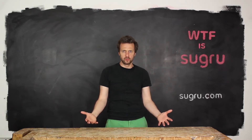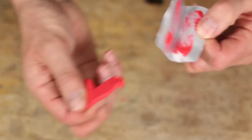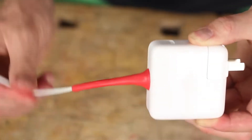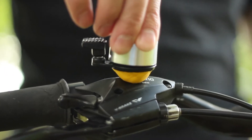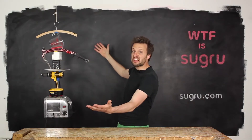What the flip is Sugru? This is Sugru. It feels like Play-Doh, super easy to use, and overnight it turns into rubber. Sugru is three-dimensional and fills weird gaps, so you can stick anything to anything!